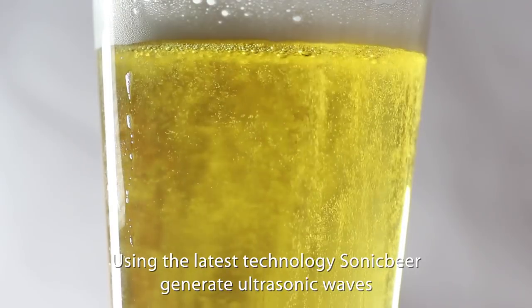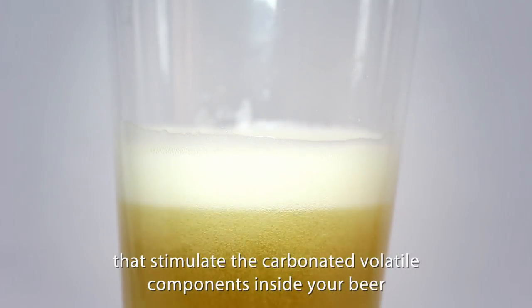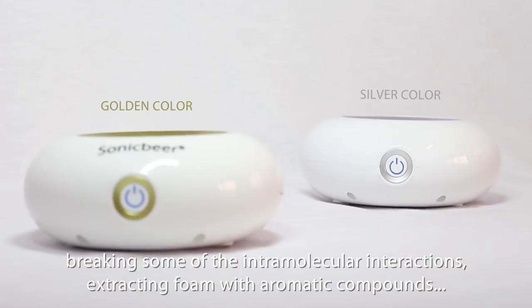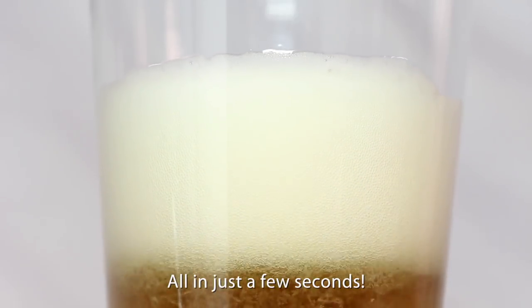Using the latest technology, Sonic Beer generates ultrasonic waves that stimulate the carbonated volatile components inside your beer, breaking some of the intramolecular interactions, extracting foam with aromatic compounds, all in just a few seconds.